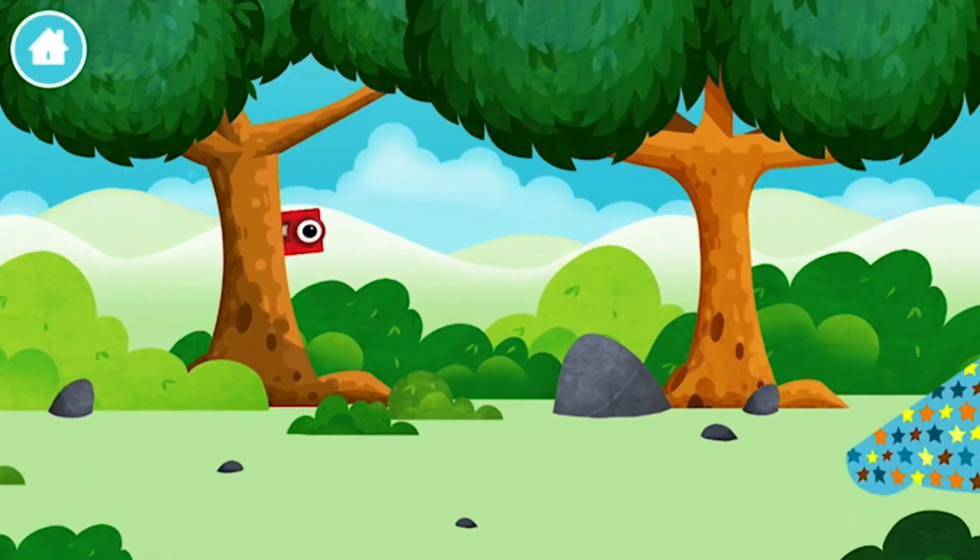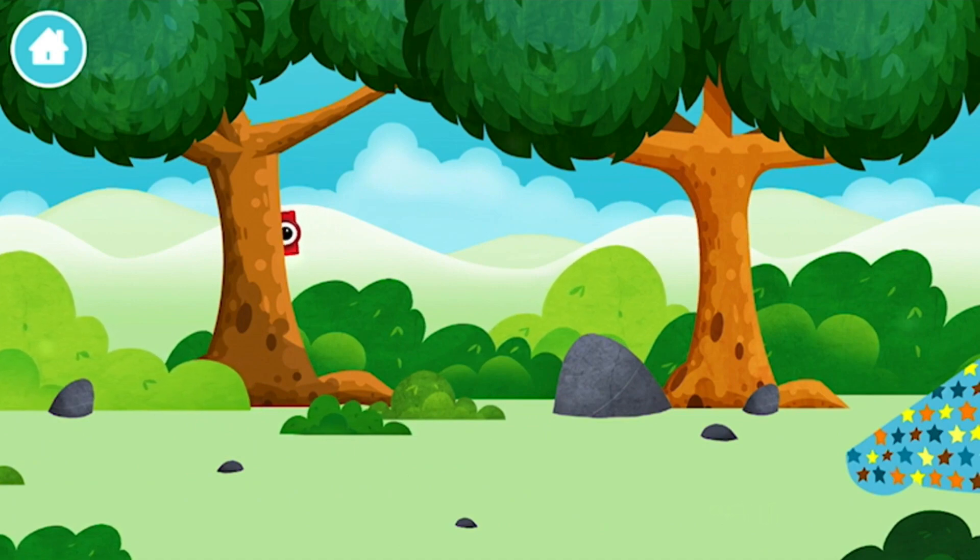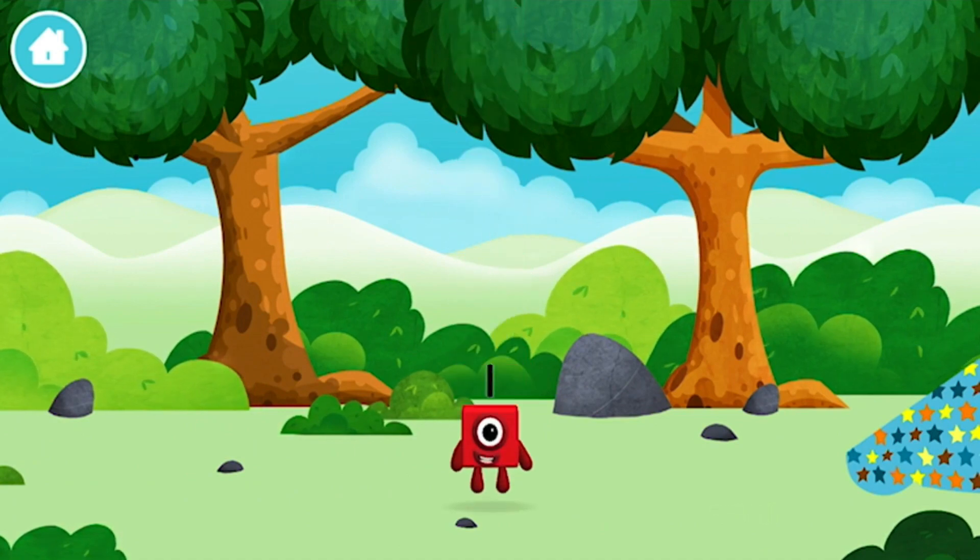Let's go! The number blocks are hiding. Can you help find them? You've found a number block!